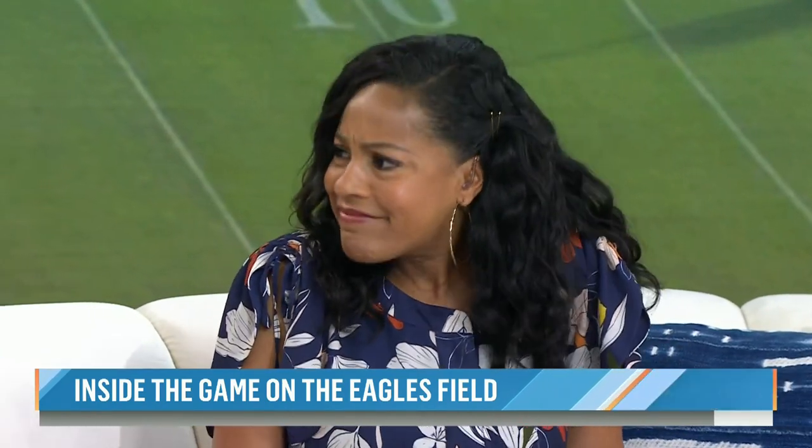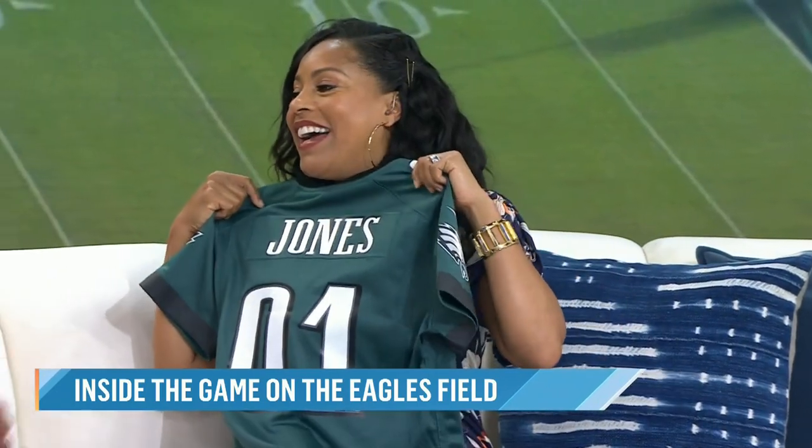I hadn't thought about all the work that went into it. It's so great. And now you're part of the team — since you helped and the Eagles picked up that big win, the team wanted to send you a little something. Oh, number one! I love it. Thank you guys. Go Eagles! Go birds!